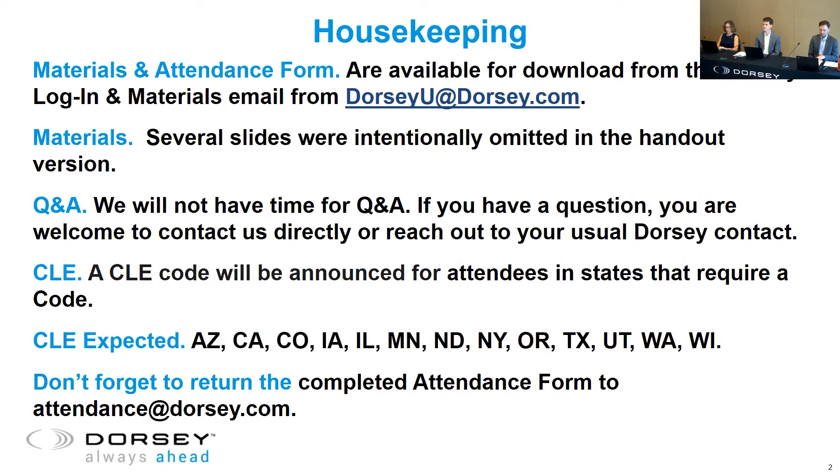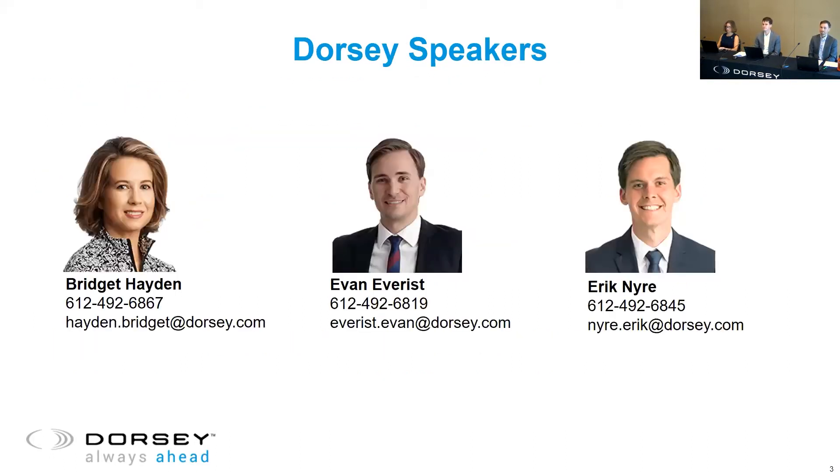Now I'd like to introduce our speakers. I'll be moderating today's discussion after providing introductory comments, and Evan Everest and Eric Neer will be providing their insights on IP protection as we move along. Evan is a partner in the firm's Trademark, Copyright, and Advertising Group, and Eric is an Associate in the Patent Group.